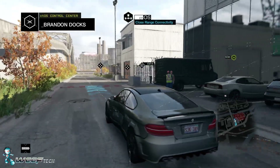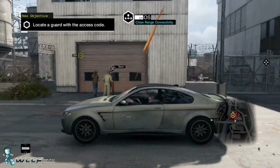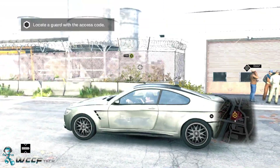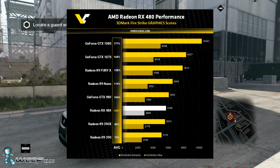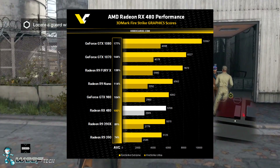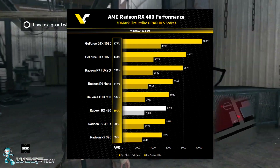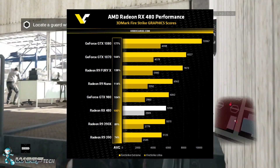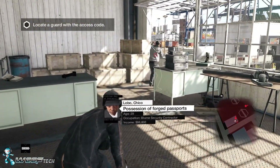Based on performance numbers leaked from videocards.com as well as 3DMark results, we're looking at much higher performance than those competitors. On the 3DMark Firestrike Extreme benchmark, you're looking at performance somewhere between the 390X and a GTX 980.